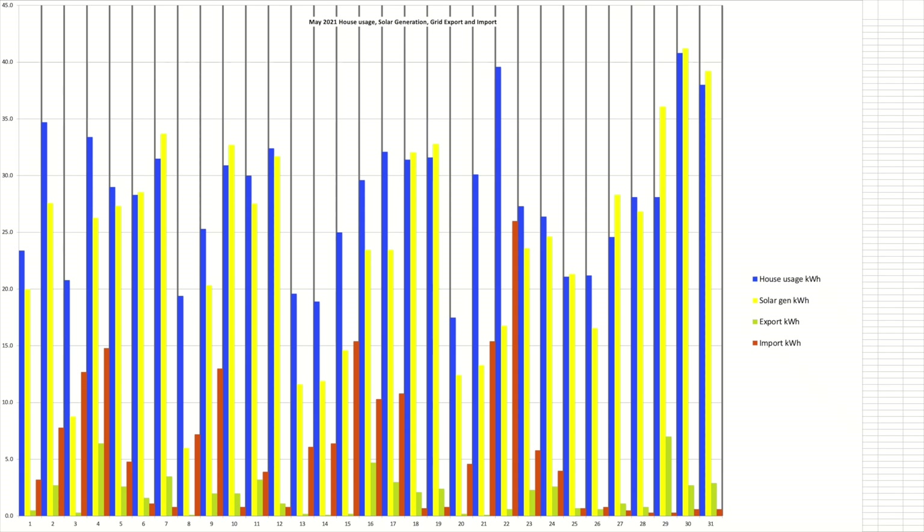Solar generation peaked towards the last few days of the month. The highest day was the 30th of May with a total of 41.2kWh. Our lowest generation day was 6kWh on the 8th of May. We had 7 days where we generated under 15kWh in a single day. There were 10 days when the house usage shown in blue was lower than the solar generation shown in yellow, which is actually great to see.